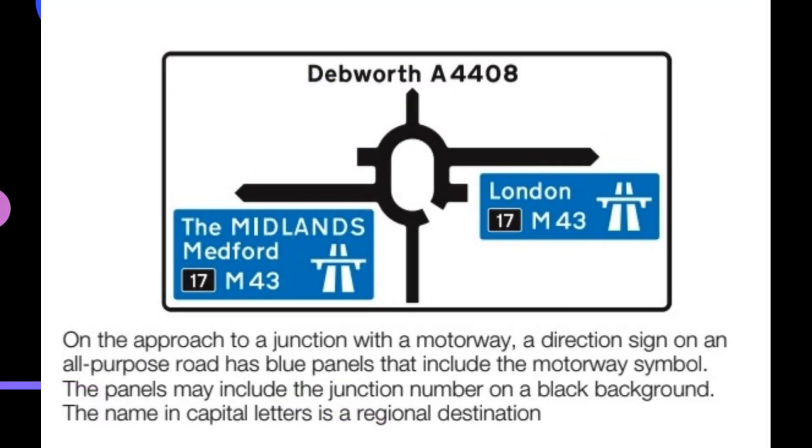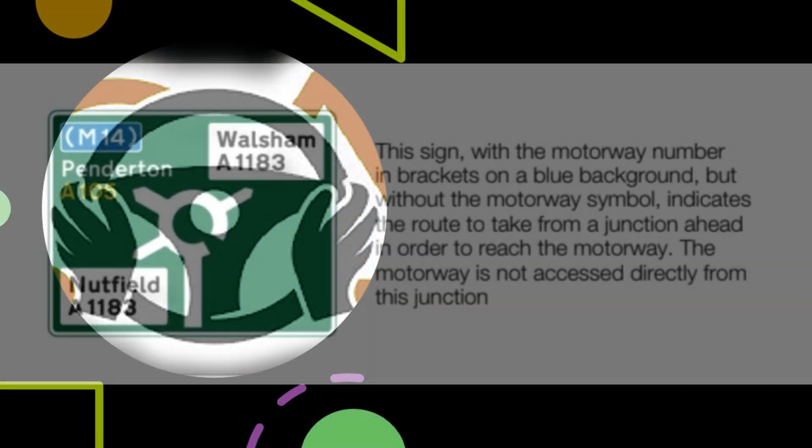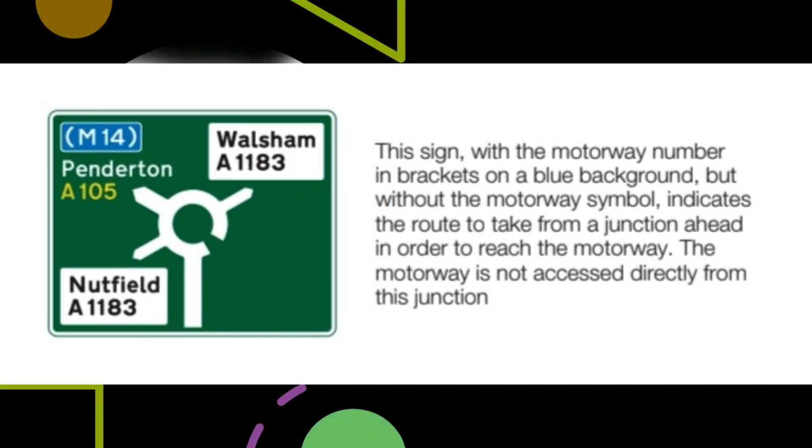On the approach to a junction with a motorway, a direction sign on an all-purpose road has blue panels that include the motorway symbol. The panels may include the junction number on a black background. The name in capital letters is a regional destination. This sign with the motorway number in brackets on a blue background, but without the motorway symbol, indicates the route to take from a junction ahead in order to reach the motorway. The motorway is not accessed directly from this junction.